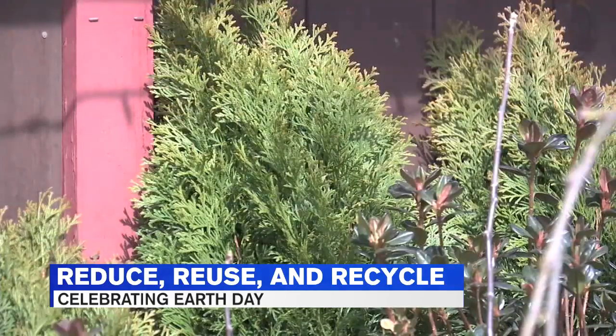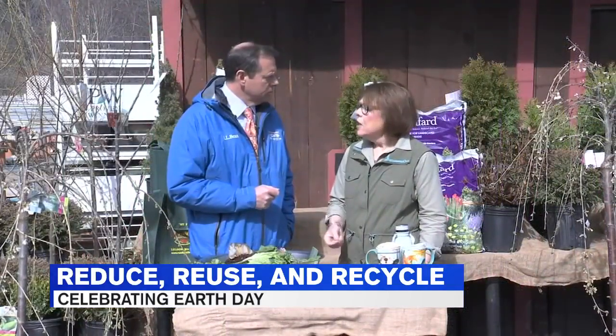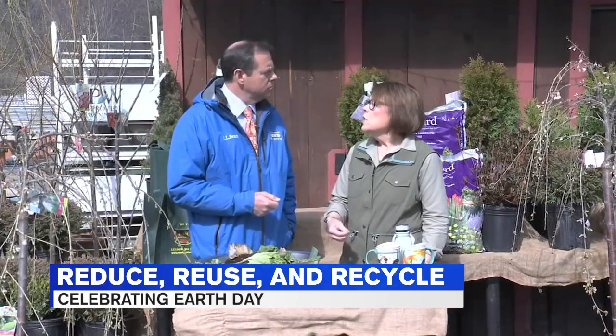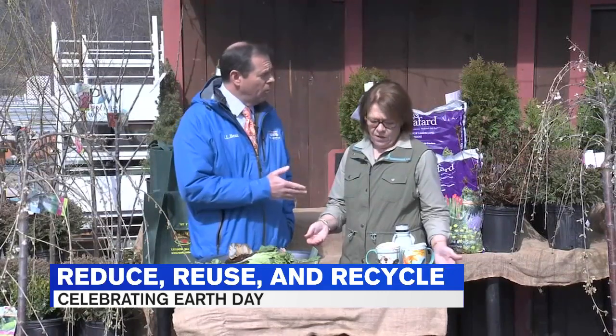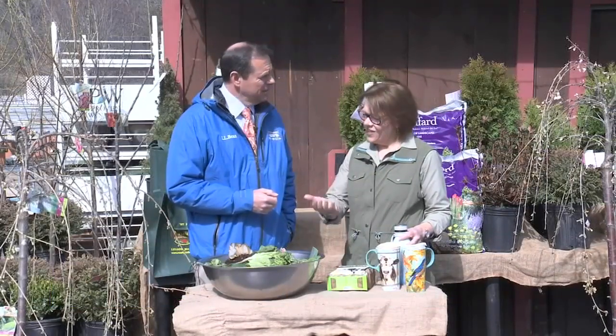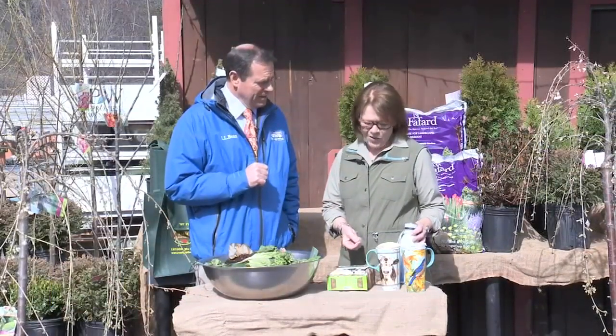There are a lot of small things we can do today and throughout the year. You want to keep in mind there's a lot of R's: reduce waste, reuse products, recycle, and then replenish and restore. The R's give us a way to remember our mission — what we're supposed to do.